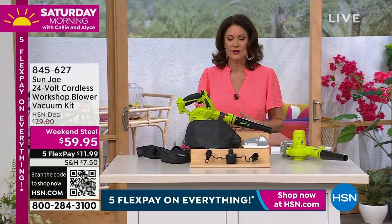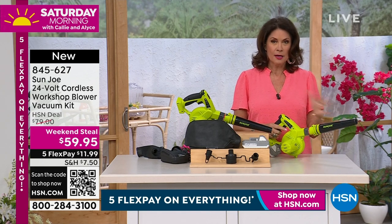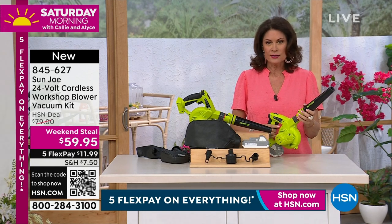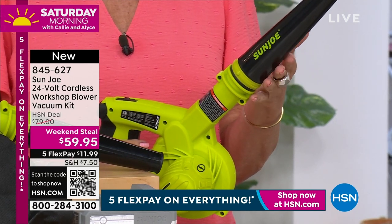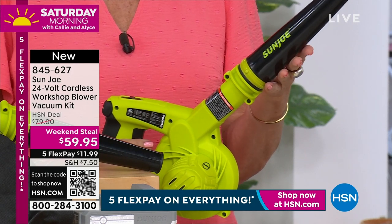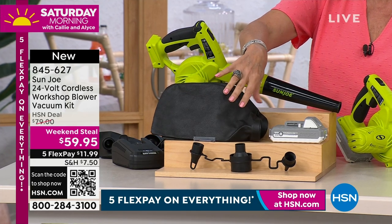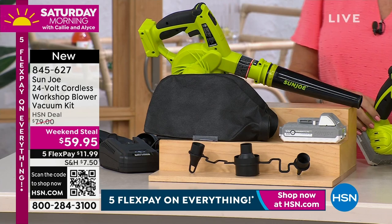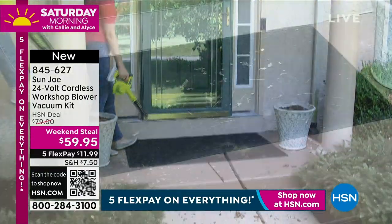Moving from fashion into something practical. I've never seen this before and I'm blown away — it's a blower and a vacuum that is completely cordless, battery powered, from Sun Joe. We're doing this at a weekend steal price of $59.95. Our entire collection is on five flex payments, so get this home for under $12. You can see everything included — these are the vacuum bags. If you want to vacuum something up, you can; if you want to use it as a blower, you can do that too.